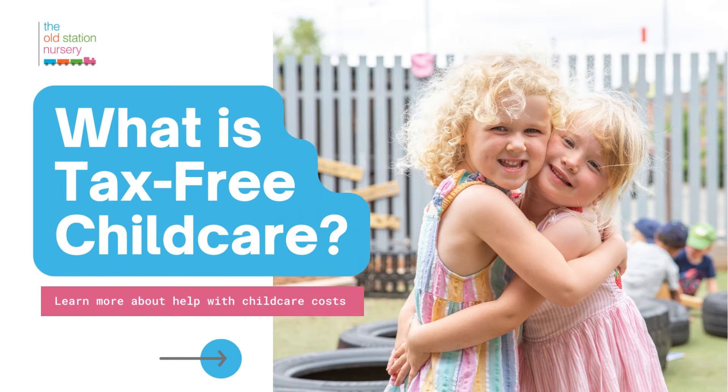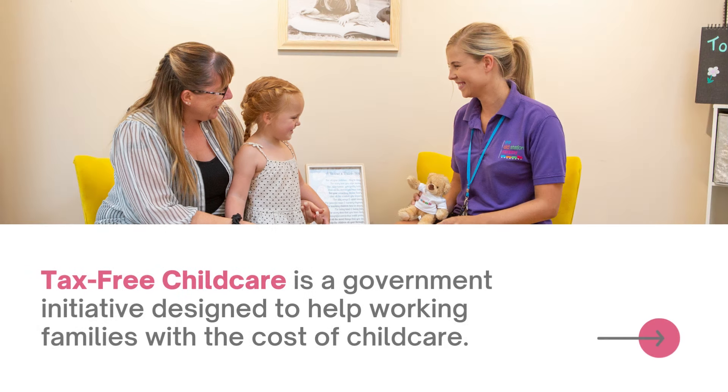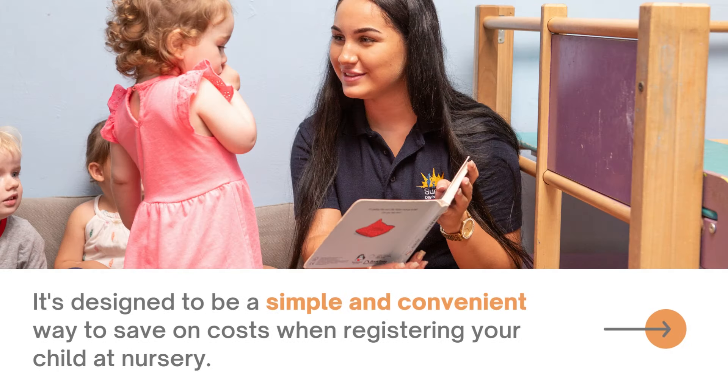Tax-Free Childcare is a government initiative designed to help working families with the cost of childcare. It's affordable and accessible to those who need it most. It's designed to be a simple and convenient way to save on costs when registering your child at nursery, and is accepted across all of our settings at the Oddstation Nursery.